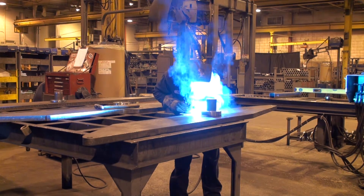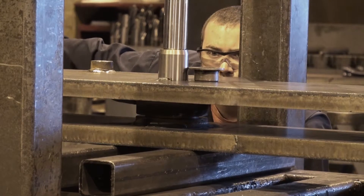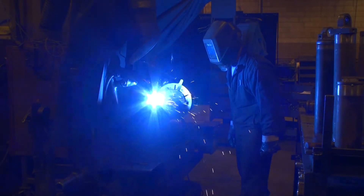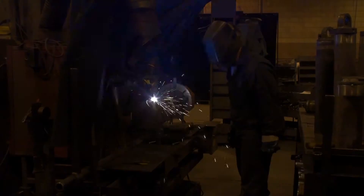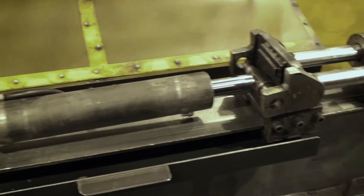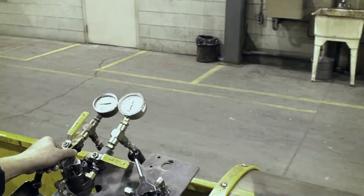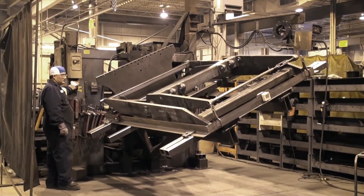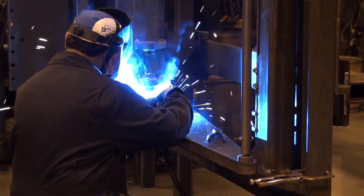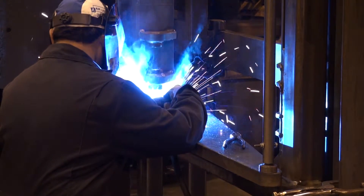Once completed, the legs are moved to the assembly cell where the center pins are pressed into place. We manufacture and test all of our hydraulic cylinders in-house to ensure the highest quality cylinders are available. The scissor legs and frame assembly are welded in a rotating fixture, ensuring that all components are positioned flat for the optimum weldment.